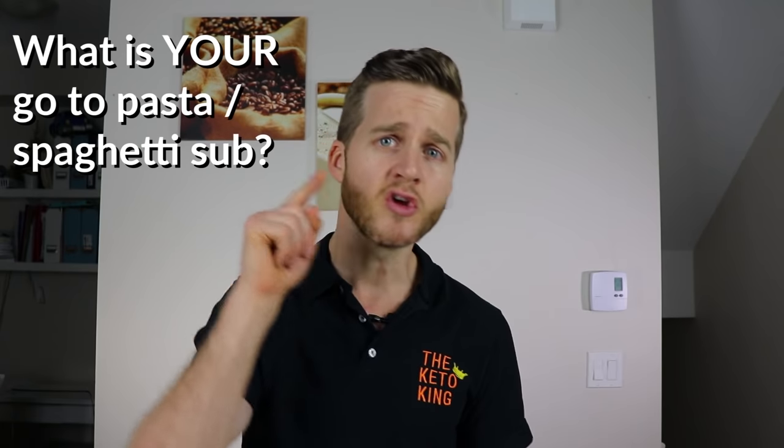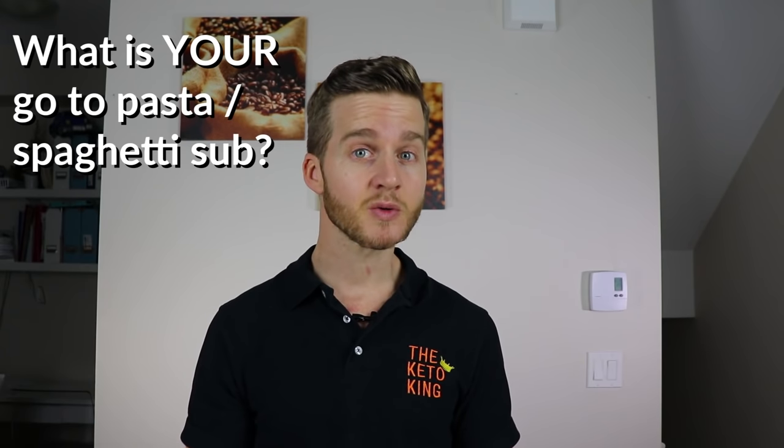So those are my top 4 Keto Spaghetti Substitutes or Keto Pasta Substitutes that I use the most in my household. I know there are a ton more — let me know what your favorites are, or if I've completely missed one, let me know in the comment section below. I love chatting to you guys and it will be helpful to everyone who watches this video. If you enjoyed this video, like it, subscribe if you haven't already so you don't miss awesome new keto recipes. Keep it keto!